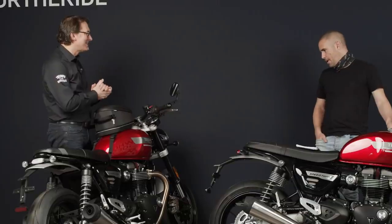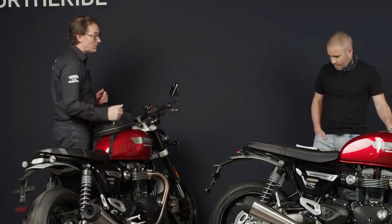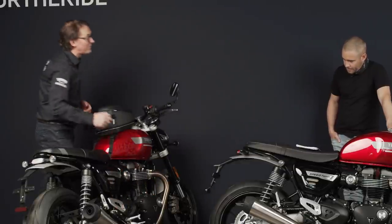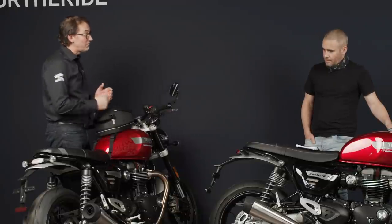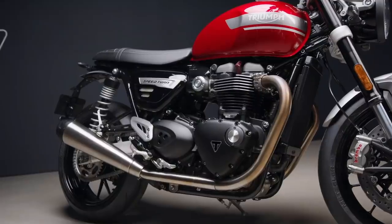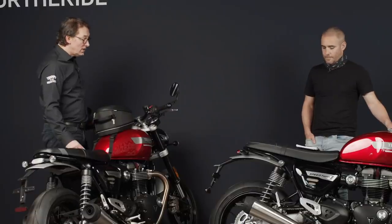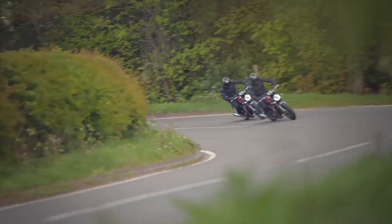Spot the catalyst — where are they? You've got three catalysts: one underneath the engine in a cat box, which you can't see because of the beautiful exhaust line, and then one in the front of each silencer as well. You really wouldn't know there were any catalysts there unless you went poking around on the floor, which is really important. The bike's all about the way it looks, its character and style — you don't want to spoil that.